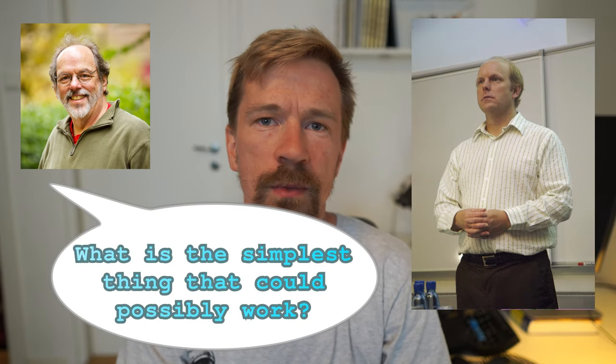What's the simplest thing that could possibly work? That is a question that Ward Cunningham used to ask Kent Beck when pair programming to help them make progress when they were stuck. I decided to try to constantly ask this question when implementing a store in RLCI, and here's what happened.